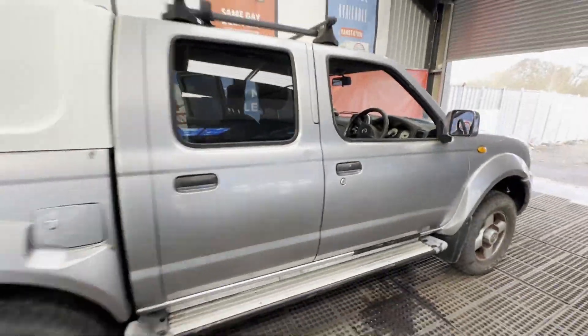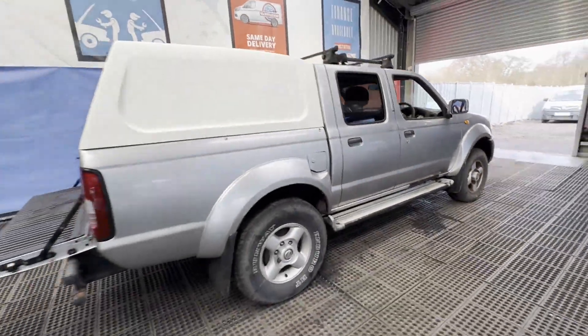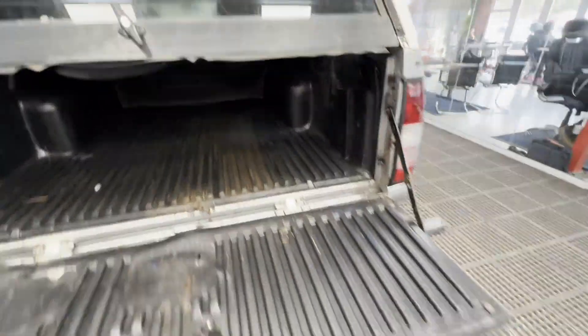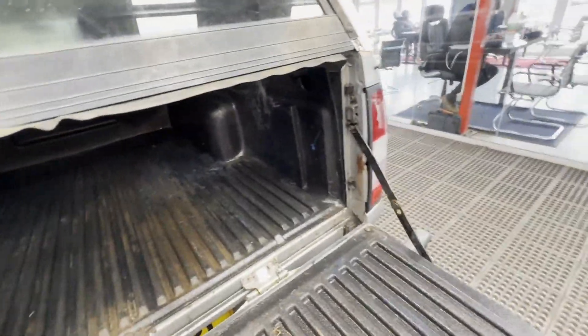Starts perfect, runs perfect. Gearbox, drivetrain, and transmission are all perfect. Pulls in every gear, no warning lights on the dash. Bodywork is in excellent condition. Interior is in very clean condition. Rear load area is in nice condition.